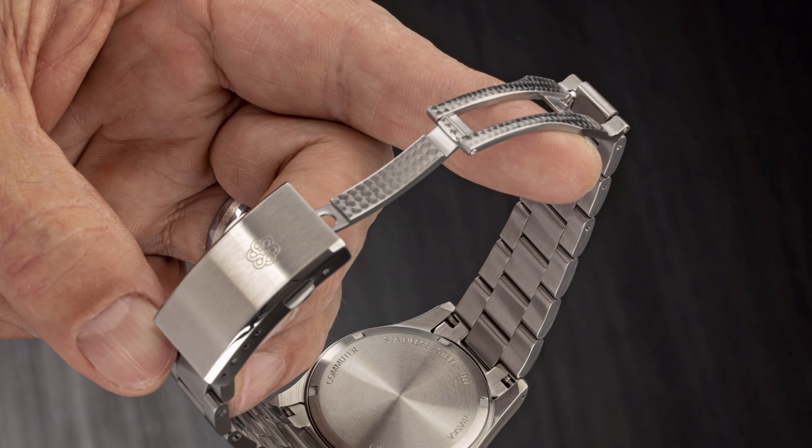Double-domed box-dome sapphire crystal, solid end links, and they use a micro-pearlage finish on their clasps — the clasps have been really good on previous Trascas. 100 metres of water resistance, sunburst dial, and diamond-cut hands. At around $500 they're creeping a bit north in price — they started off at $400 Trascas — but I reckon it's going to be worth it. I reckon they'll sell out very rapidly. There are a few prototypes doing the rounds and I'm hoping to get one in before they sell out.